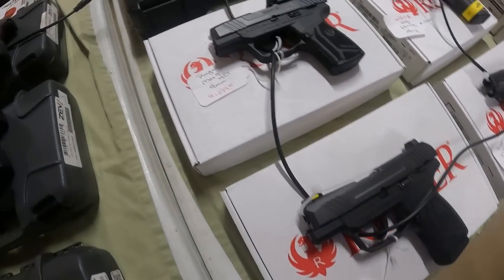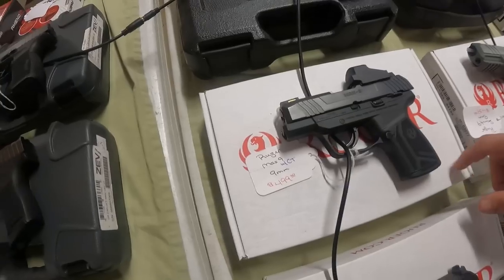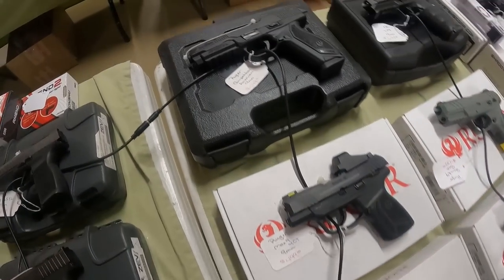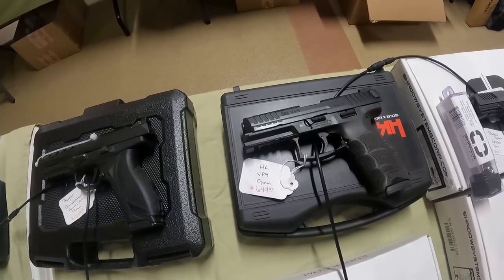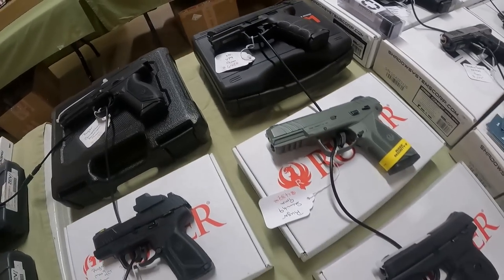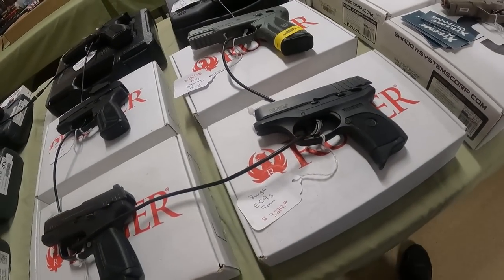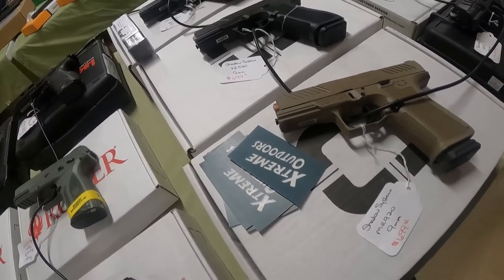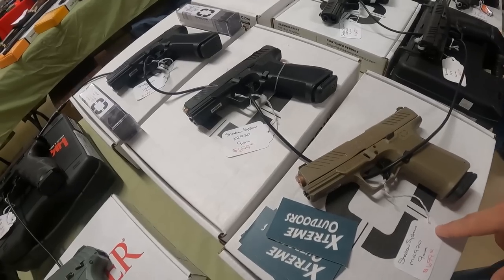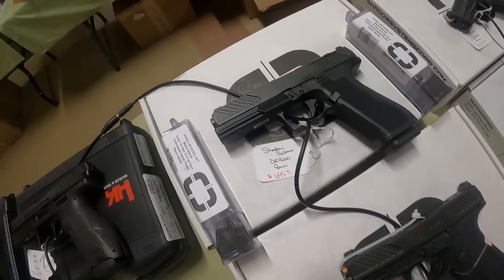Ruger Maxx 9 9mm, $400. Got the Ruger Maxx 9 again with CT optic, $500 — that's not too bad. Ruger Competition American 9mm, $600. HK VP9, $650. Ruger 9mm, $440. Ruger EC9, $330. The Shadow Systems 9mm — I've heard these are really good; $700 on those.